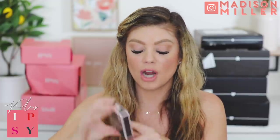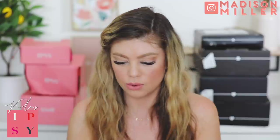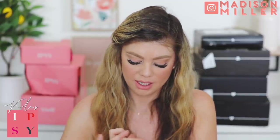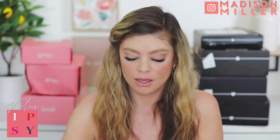Next up we have a product from Flesh - this is the Flesh to Flesh Highlighting Powder in shade 310 Jump. We've got a full size highlighter here. This is up my alley - I love these light champagne shades. They're just beautiful and it feels so nice. Pop a little bit on - oh, that is pretty. That's a win!